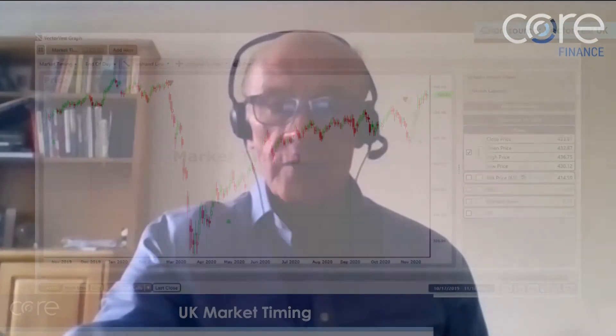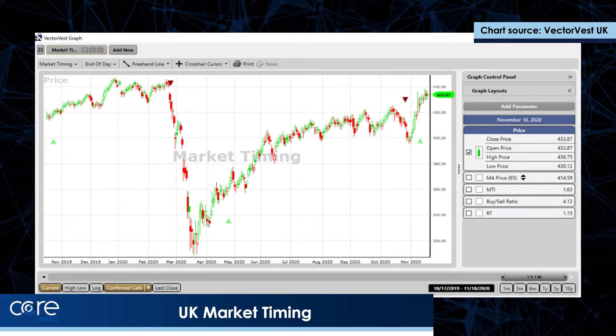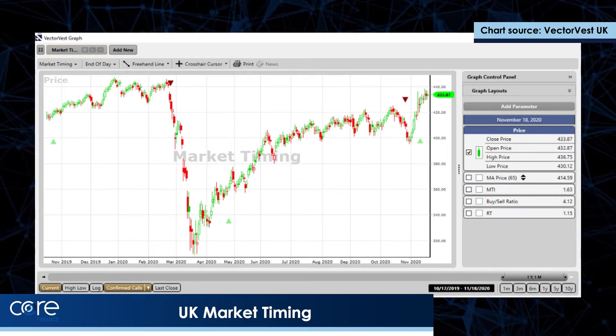Good morning, everyone. I'm David Paul. I'm the Managing Director of VectorVest here in the UK. I want to talk this morning about worry-free investing, which is the VectorVest most conservative trading plan. I'm going to try and talk you through that over the next couple of minutes. First of all, I want to look at the UK overall market.